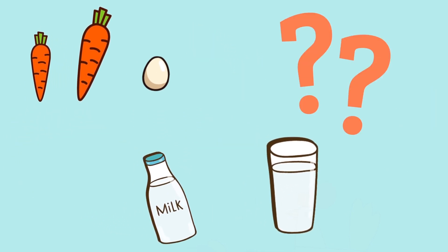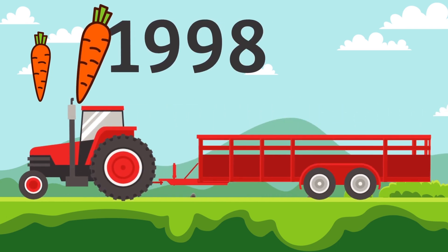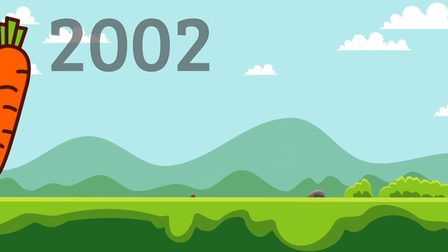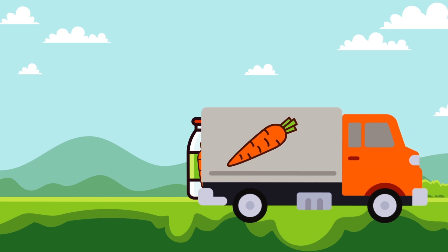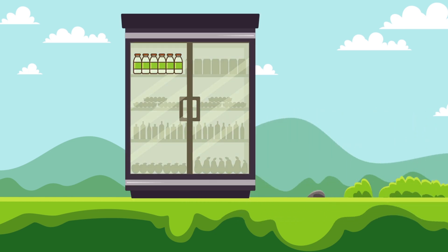Food-related energy use grew six times faster than overall energy use from 1997 to 2002. And when you think about it, it shouldn't be all that surprising. Farm equipment, food processing plants, distribution, and the cooling units and lights that keep a grocery store running all take energy, and lots of it.